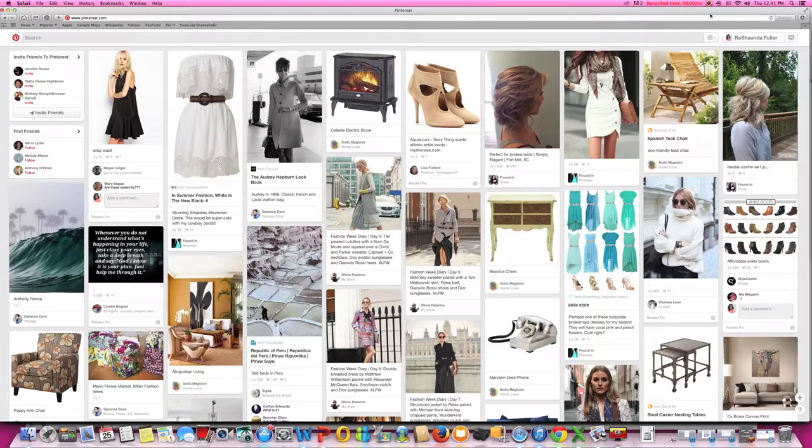Hello everyone, I'm Rashonda Fuller from MySocialMediaMentors.com. Today I want to do a quick video to talk about how Pinterest guided search can help promote your business.